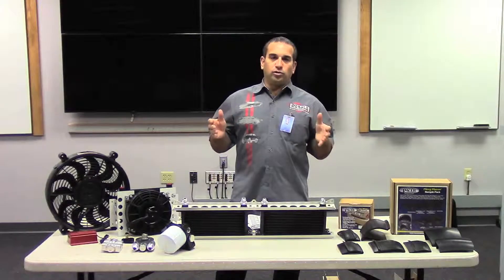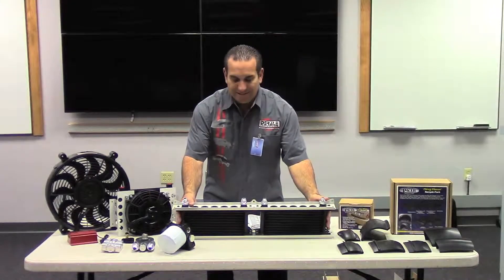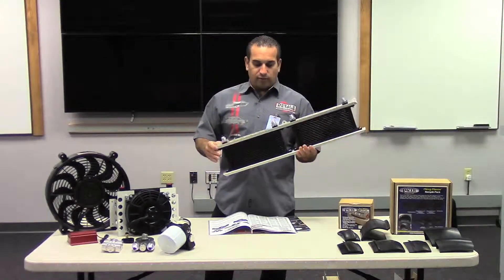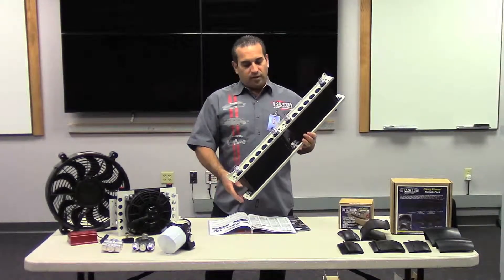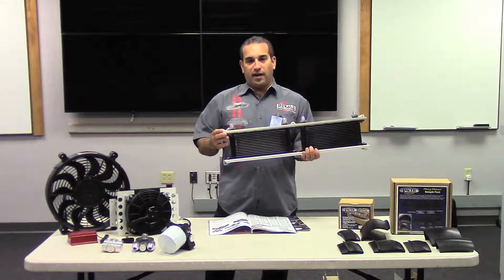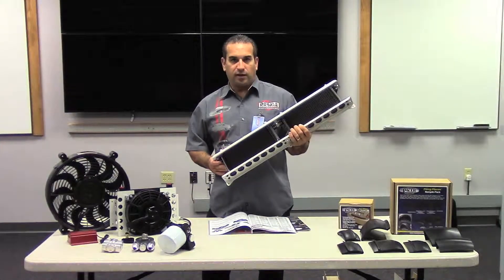A lot of coolers are universal — they're made for all those applications, so you can consider them for everything. What we're showing here is a stack plate cooler. This is a high end, top of the line cooler. We're showing it with some new aluminum fab brackets, very simple for installation, where we can run two coolers. We also make a single version, but this will eliminate fab and make it easier for installation. Definitely our top end of the line.